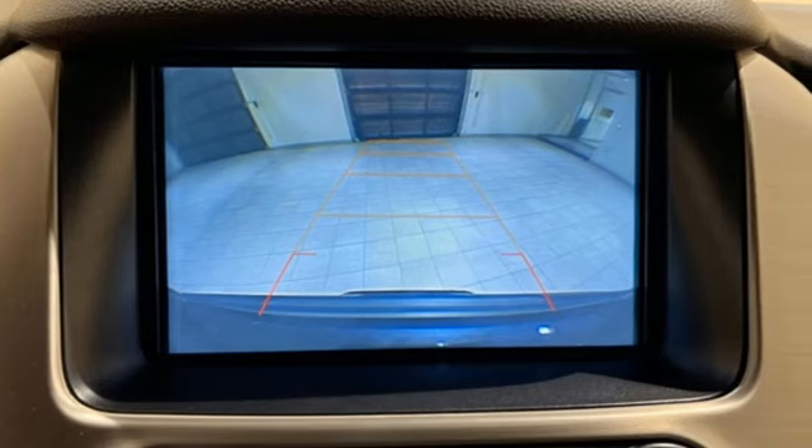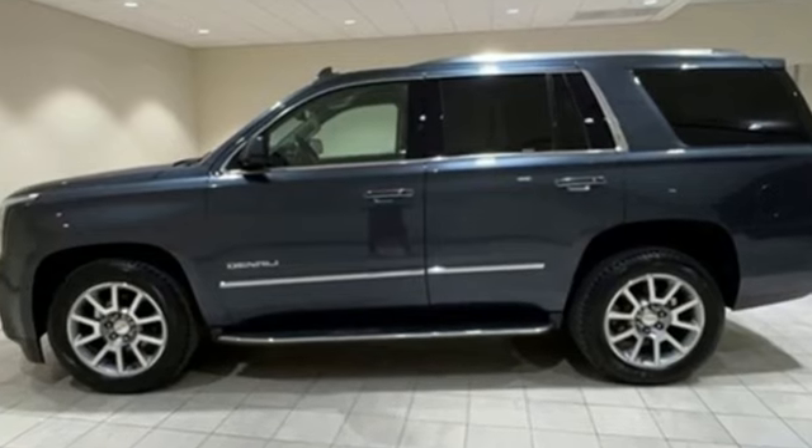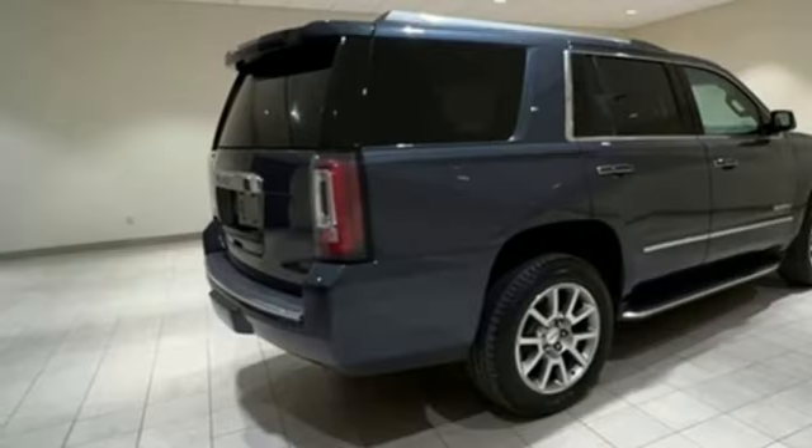The Car Connection calls it an offensive lineman in a crisp business suit. GMC — professional grade vehicles suited to fit your needs.